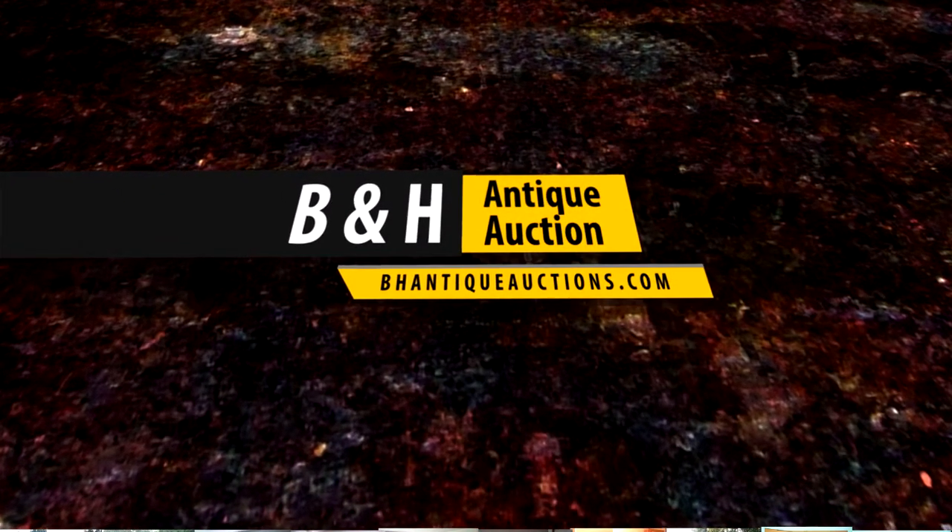Don't miss this great opportunity. Contact B&H Antique Auction for more details.